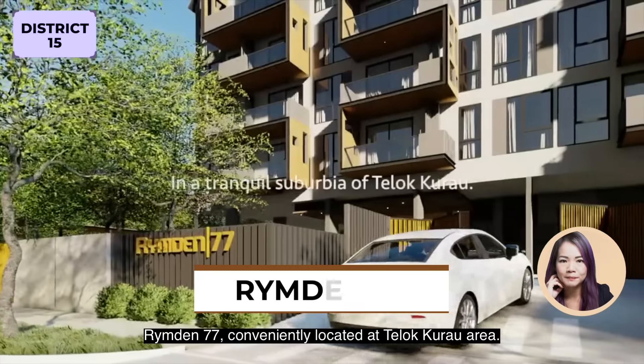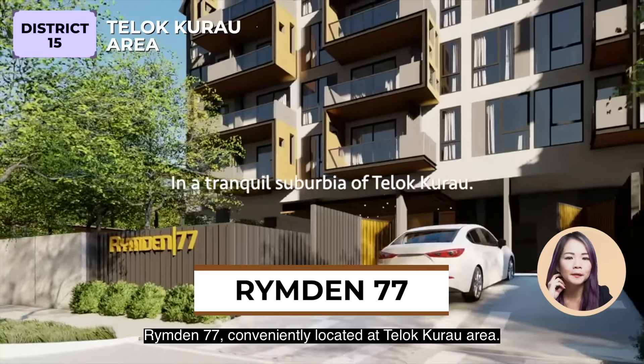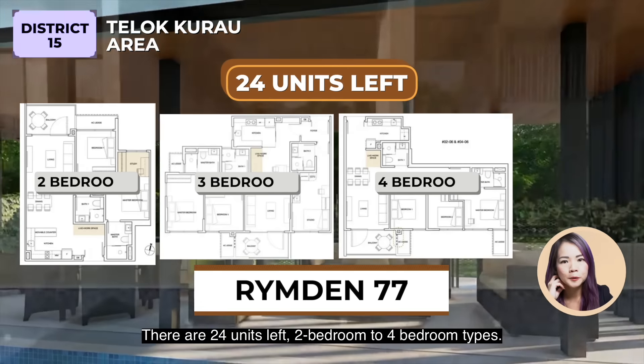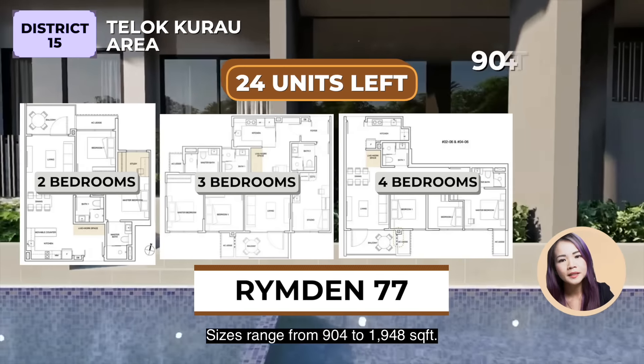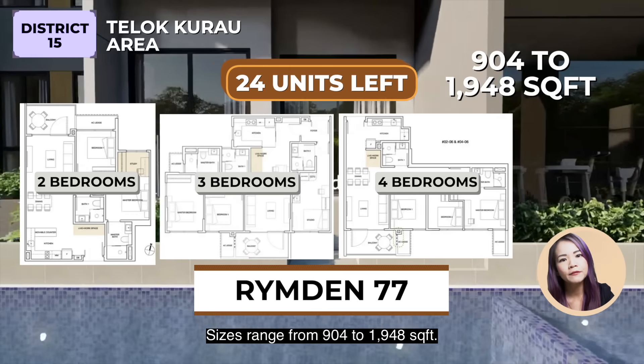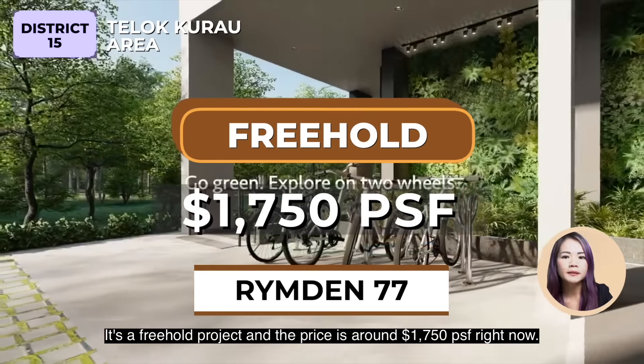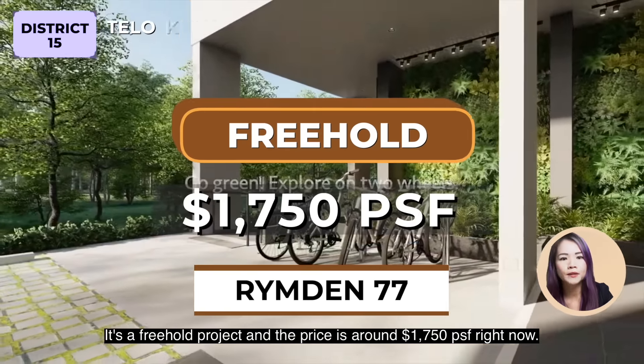Rimden 77 is conveniently located at the Tembeling-Katong area. There are 24 units left, 2 to 4 bedroom types. Sizes range from 904 to 1,948 square feet. It's a freehold project and the price is around $1,750 per square feet right now.